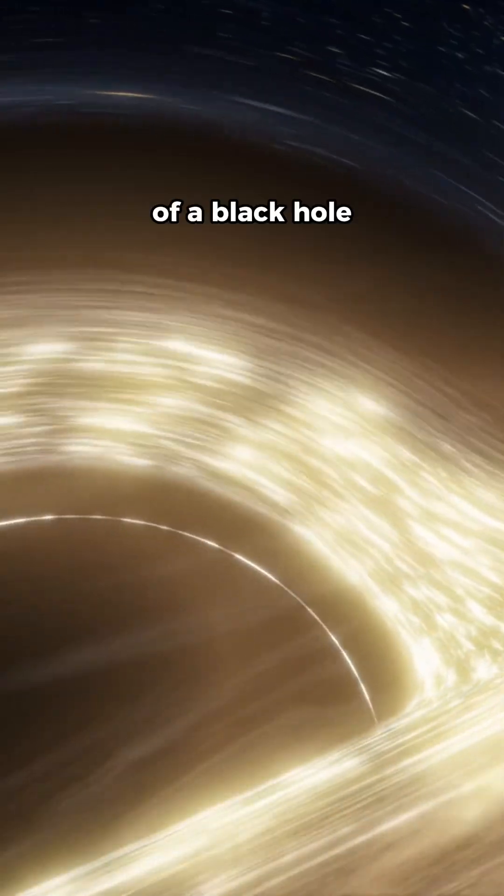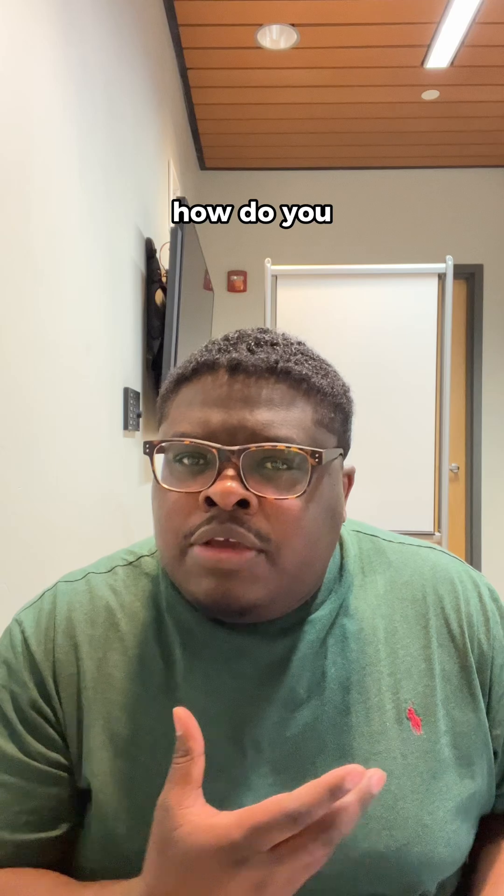Have you ever seen a real black hole? For decades, capturing an image of a black hole seemed impossible. I mean, after all, how do you photograph something that lets no light escape?